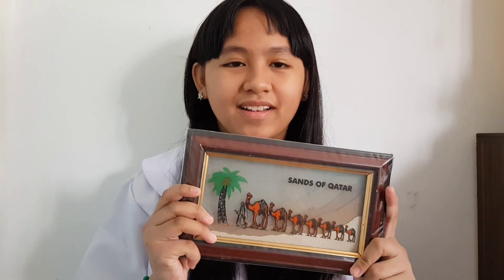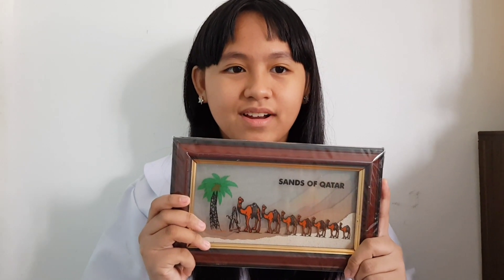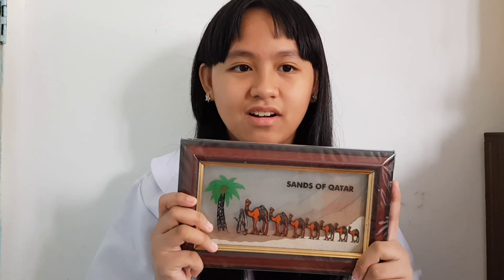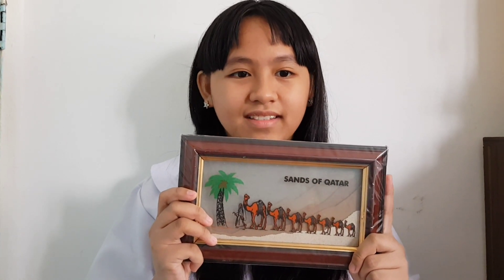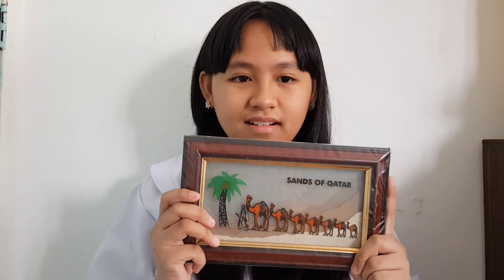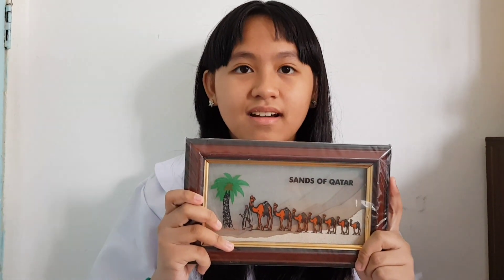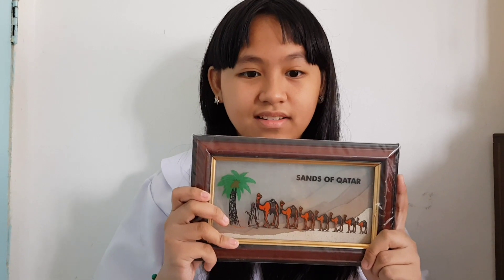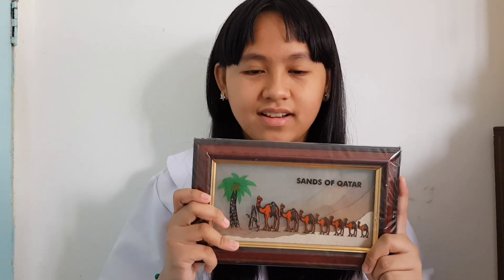Hi, I'm Mary Adriane and I'm going to show you a souvenir from Qatar. Qatar is a peninsular Arab country. It is located in the western area of the Arabian Peninsula. Petroleum and natural gas are cornerstones of Qatar's economy. The capital of Qatar is Doha and the currency of Qatar is the Riyal.